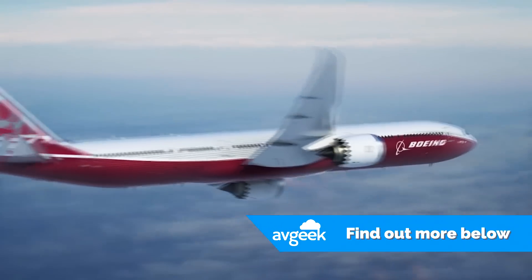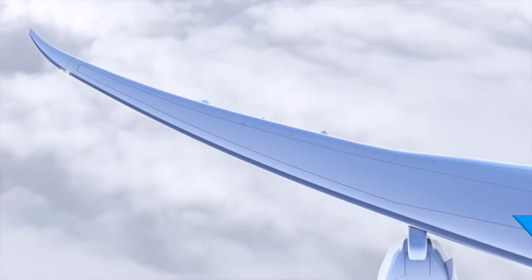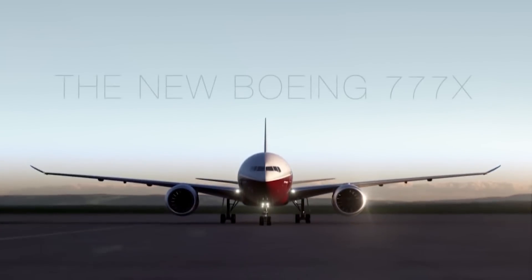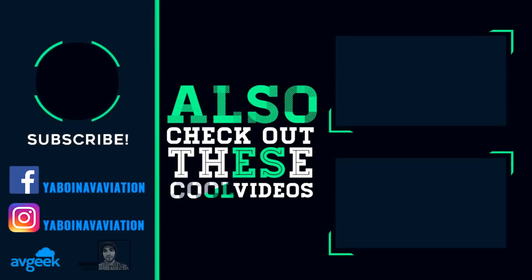Now captains, feel free to share your thoughts and opinions on what you think regarding the wingtips. Do you see it being a success or do you think it will be a mechanical nightmare? Let me know in the comments below. Thank you so much for watching, my fellow captains and friends. Remember to like and subscribe if you enjoyed the video, and hopefully I'll catch you guys in the next one.